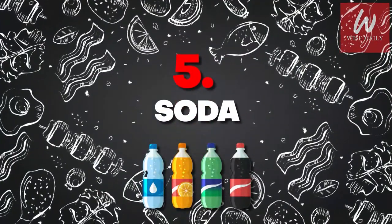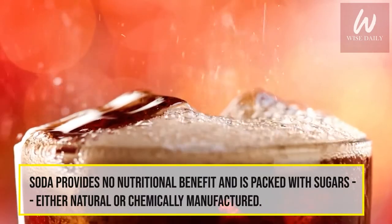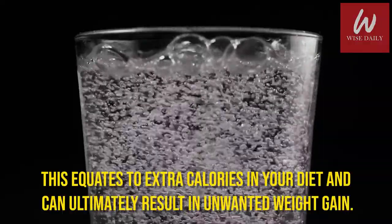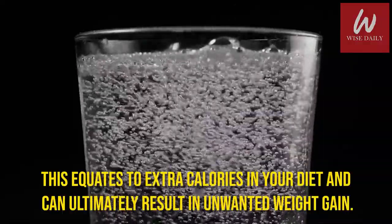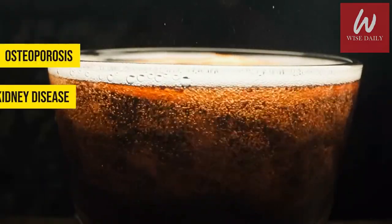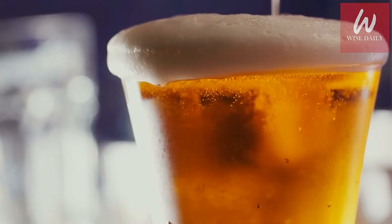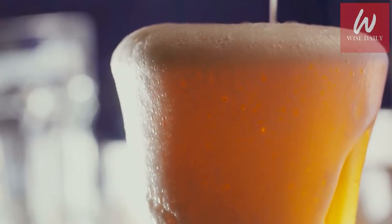Number 5: Soda. Soda provides no nutritional benefit and is packed with sugars, either natural or chemically manufactured. This equates to extra calories in your diet and can ultimately result in unwanted weight gain. Studies have linked sodas to conditions like osteoporosis, kidney disease, metabolic syndrome, and dental problems. Diet sodas may be lower in calories but still provide no nutritional value and often contain additives, including artificial sweeteners.